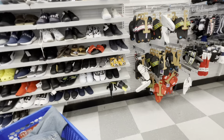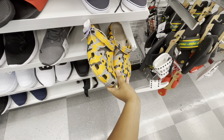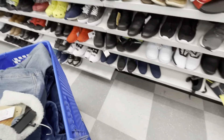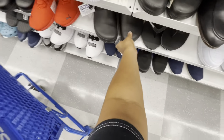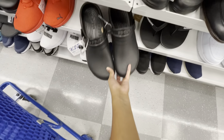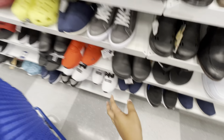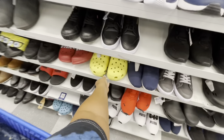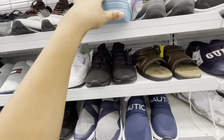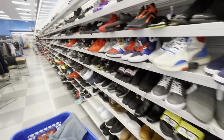They do have some Crocs over in the men's section — they have orange ones for $20. I'm guessing they're all gonna be $20. They have black, yellow, blue — a couple shades of blue — and purple. I don't feel like any of those colors are really his style though.